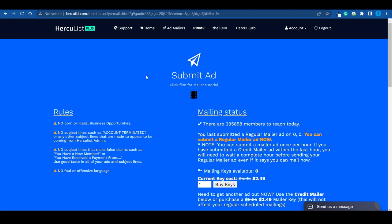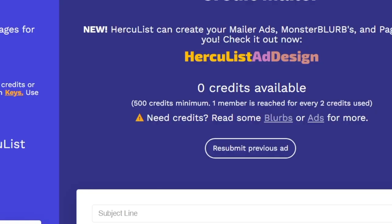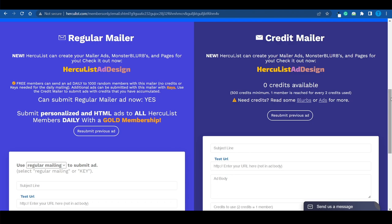Make sure to read the rules beforehand, because these are fairly important, but you're not going to have any problem with those. There are over 295,000 different members that you can get in front of right now. What you want to do is go for the regular mailer. You've got two different options — either the credit mailer or the regular one — but you simply want to pick the first option. And this right here is where you get to create your ad.